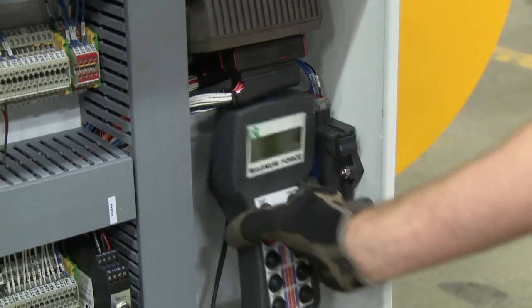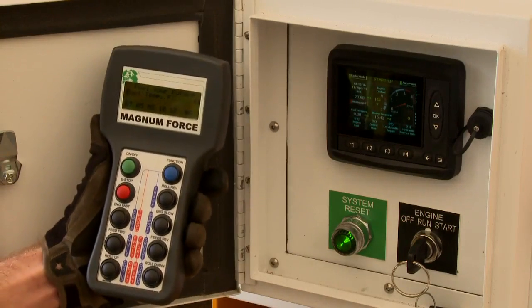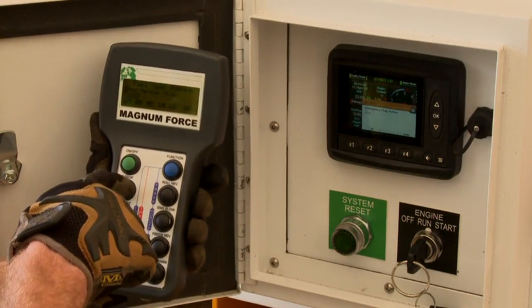A two-way radio remote controls all functions of the machine and keeps the operator fully informed by receiving and displaying vital machine data.